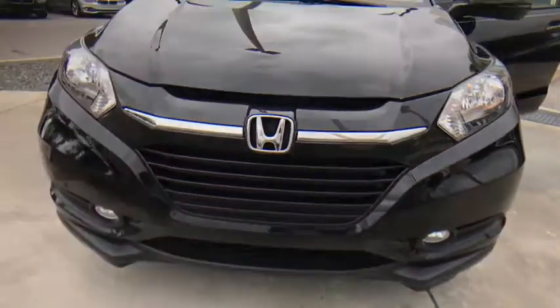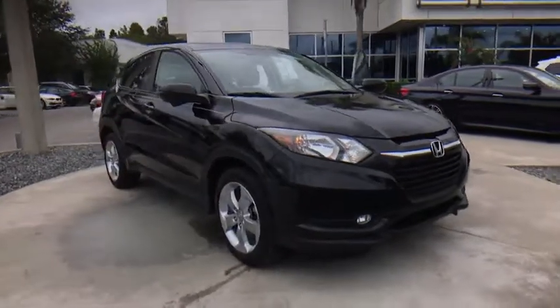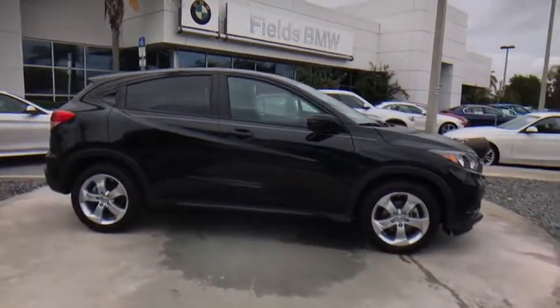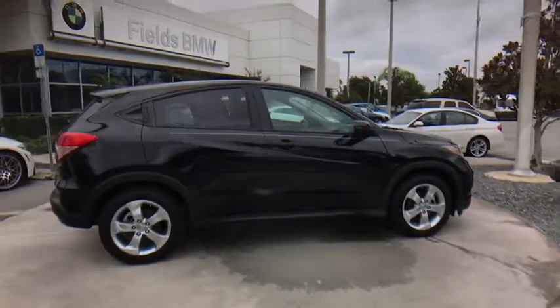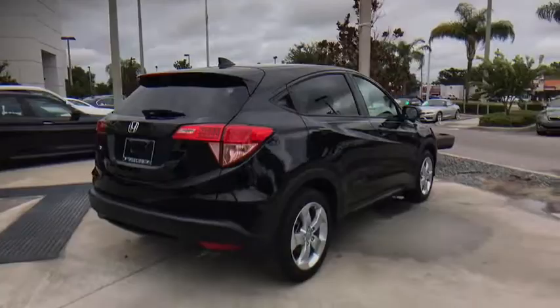A 2016 Honda HR-V. The HR-V has a good-looking exterior with a clean design. It comes with a well-tuned suspension and a handsome and flexible interior with tons of options to choose from. This vehicle has less than 30,000 miles.